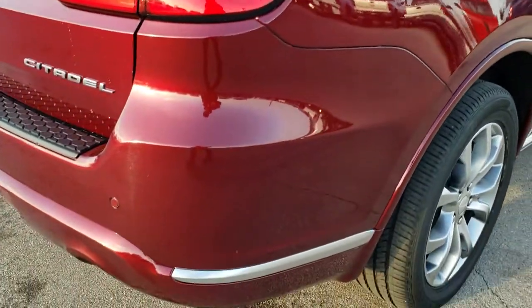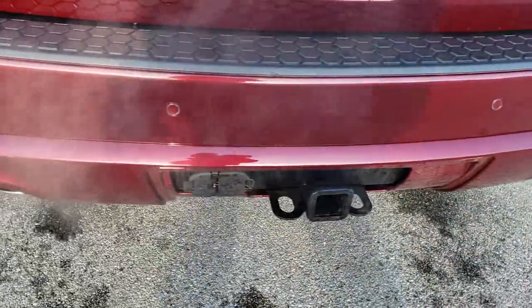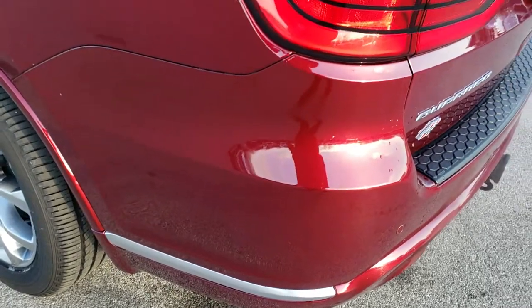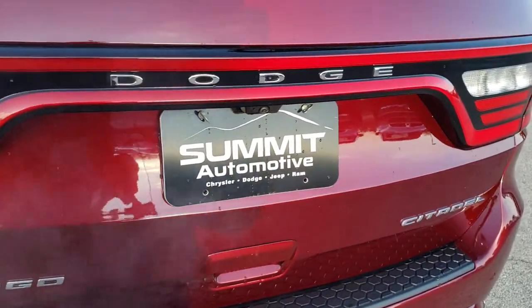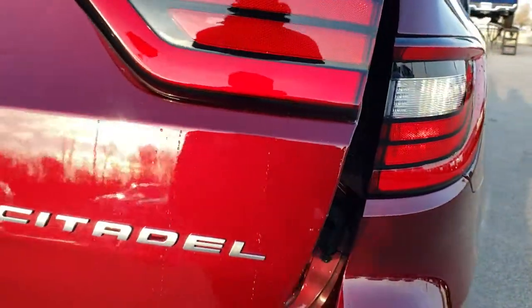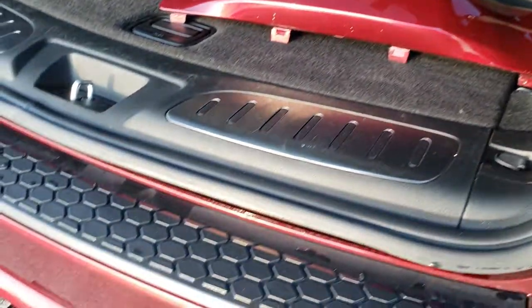As we come around to the back of the vehicle, you'll notice that it does have a full towing package, which includes receiver hitch, four-pin, and seven-pin wiring, which means it also has the auto leveling suspension in the back. Rear gate is in excellent condition, has the racetrack tail lamps, and has the power lift gate.